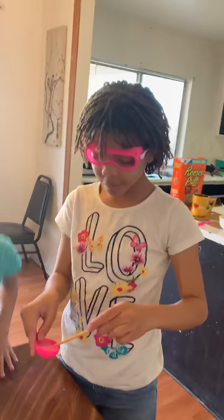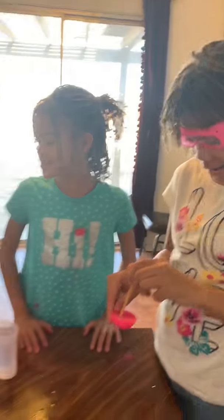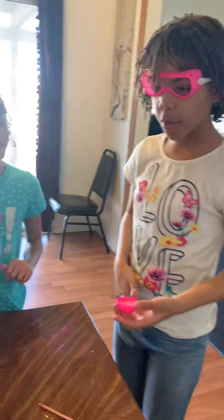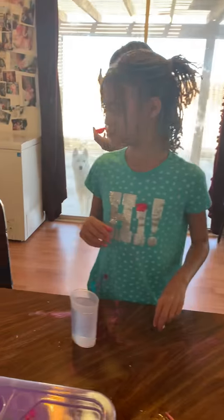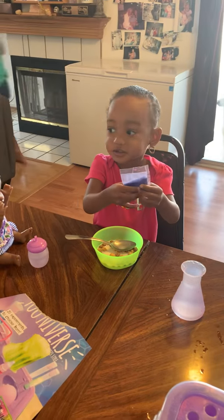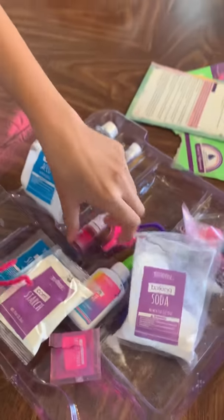Mommy, open this. So you girls are the scientists today of the universe. And what else do you need next for your bath bomb? For our bath bomb, we need a little bit of food coloring.